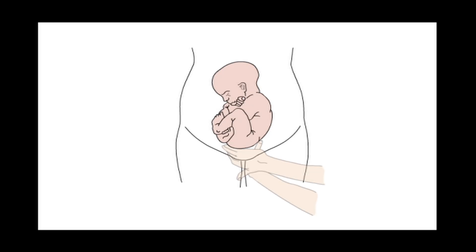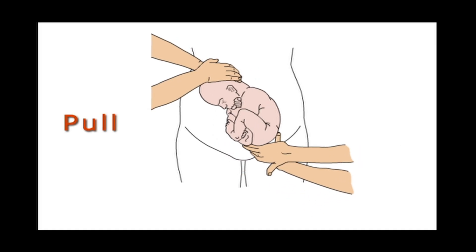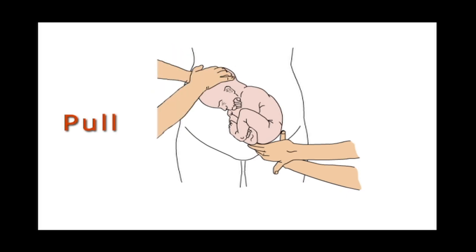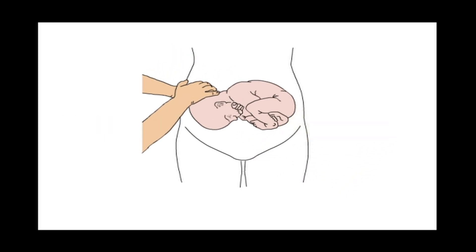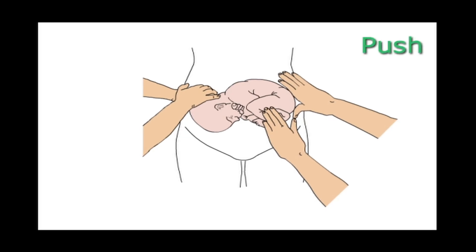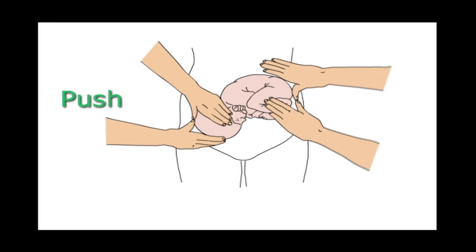ECV technique in theory. During ECV, the hands of one obstetrician concentrate on the fetal breech, while the other concentrates on the fetal head, with manipulation changing from a pull movement into a push movement. In order to prevent too much pressure on the fetus, this movement is consecutive rather than simultaneous.